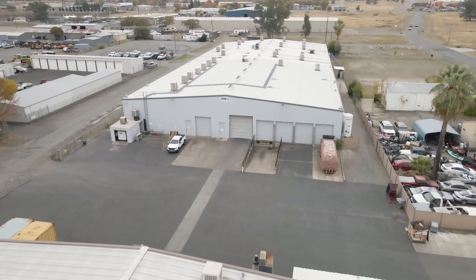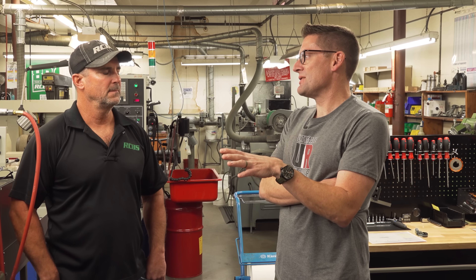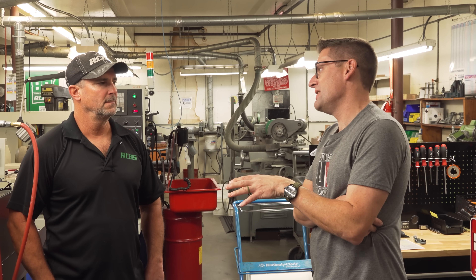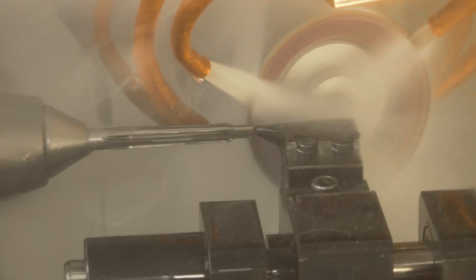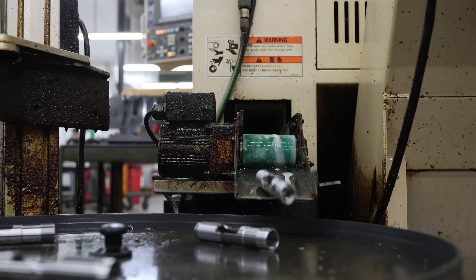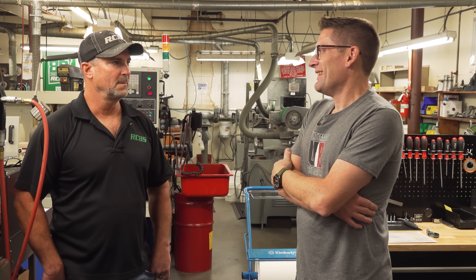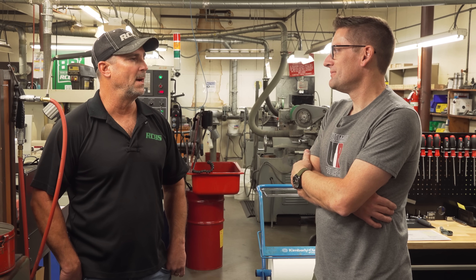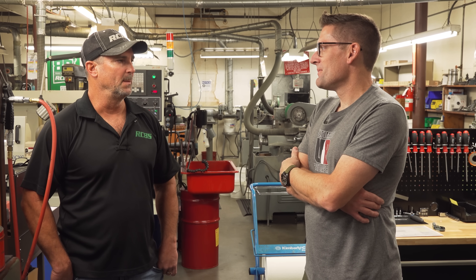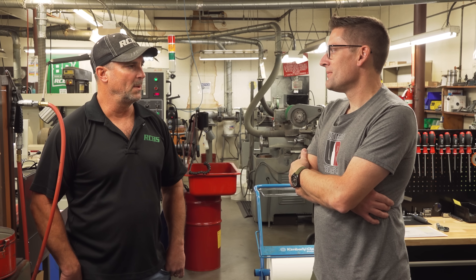We're standing right here in the tool grinding room. This is just one of the many things that RCBS has that a lot of people don't have. Who can take a new cartridge specification, grind reamers for dies, produce dies, and have them on the shelf in two weeks? That's just absolutely insane. It's really great that we have this capability and the knowledge and know-how to make it happen. We can turn and burn pretty quick on new cartridges.